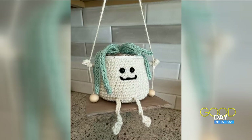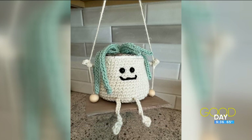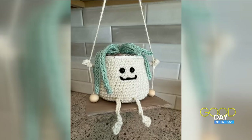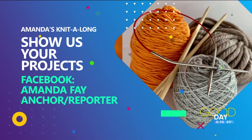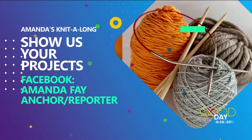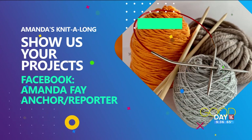And look who's at the beach here! Pat Hughes made these cute little succulents — a couple of them just chilling out, loving the beach lifestyle and the front porch swing on these beautiful weather days. Pat, thank you so much for sending these cute little guys for us this morning. Show us what you're working on — you can send me your project pictures in a message on Amanda Faye Anchor Reporter, drop them in the comments once I post this later today, or email them to afay@wtol.com.